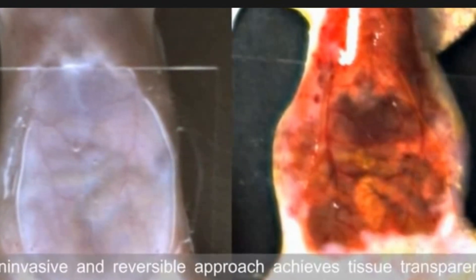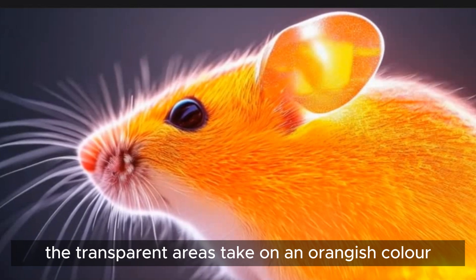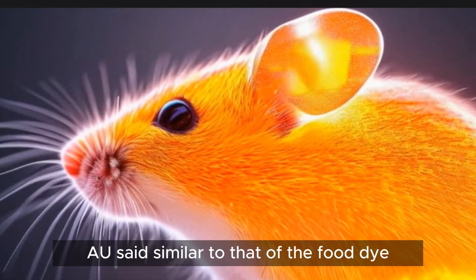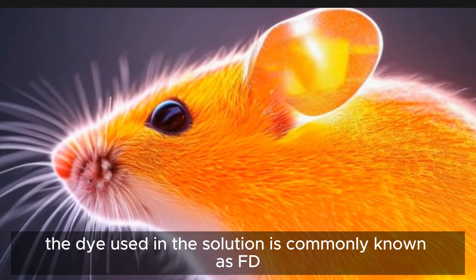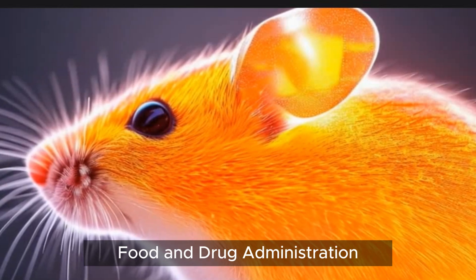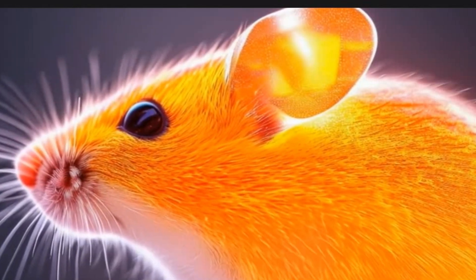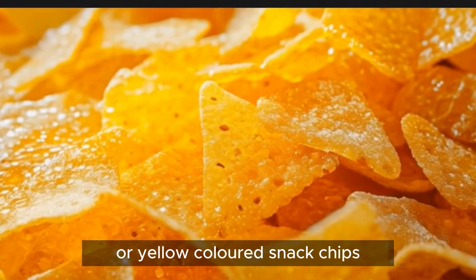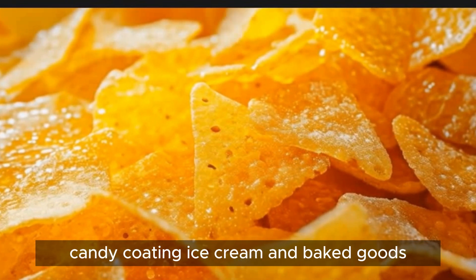The mice's internal organs were visible in the abdomen, as well as the muscle contractions that move food through the digestive tract. The transparent areas take on an orangish color, Ou said, similar to that of the food dye. The dye used in the solution is commonly known as FD&C Yellow No. 5, certified for use by the U.S. Food and Drug Administration. The synthetic dye is frequently used in orange or yellow colored snack chips, candy coating, ice cream, and baked goods.